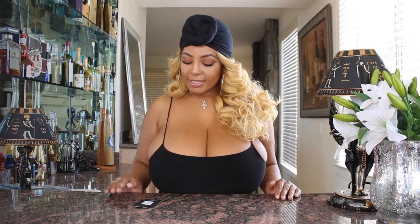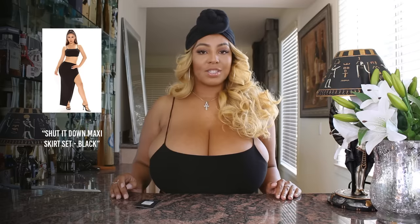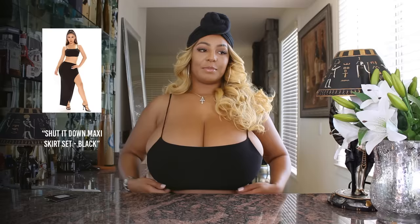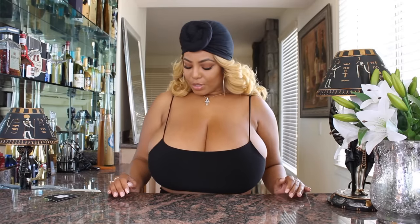The one I have on is the Shut Down maxi skirt set in a size extra large. You can see this top — there is some stretch to it, but the strings are very uncomfortable, not that supportive, and they kind of fall off my shoulders. Even though the outfit isn't too big, it's pretty small for an extra large.